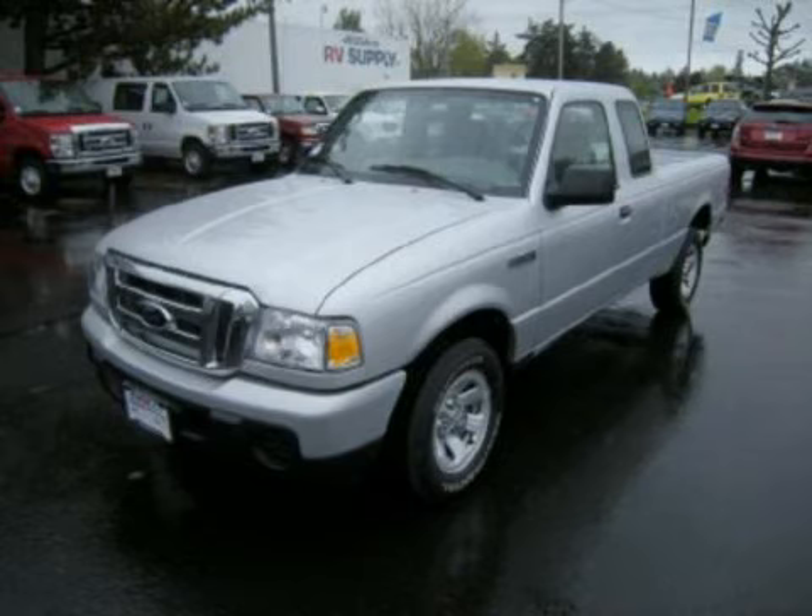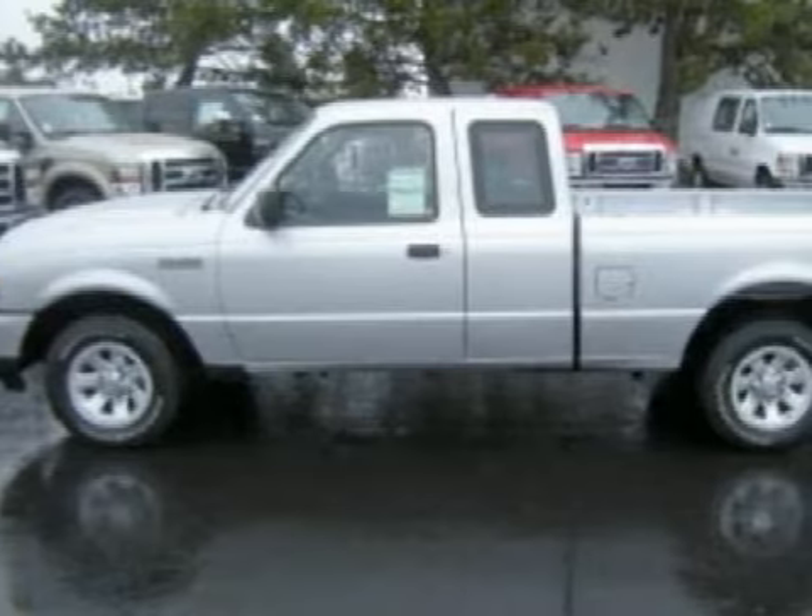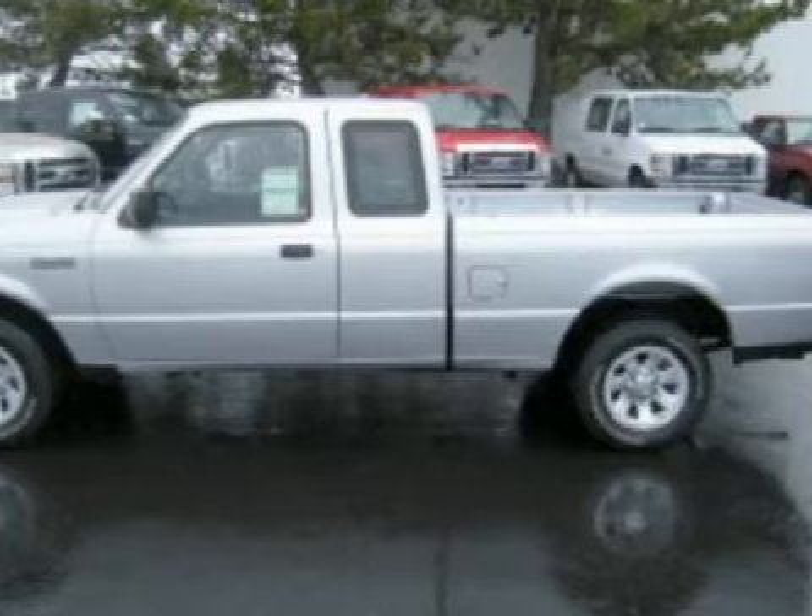This strong 2009 Ford Ranger has been detailed and is now ready for the road. This two-door extended cab shortbed truck has comfortable seats.